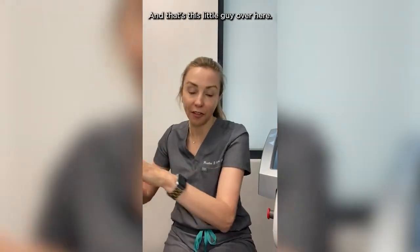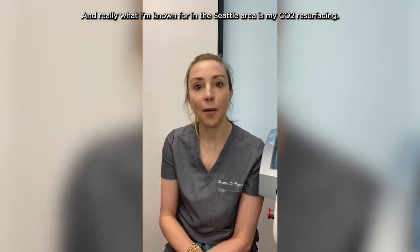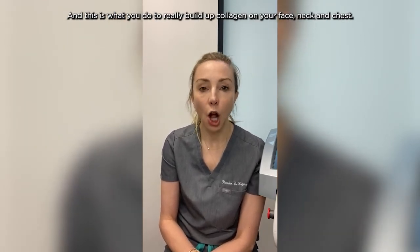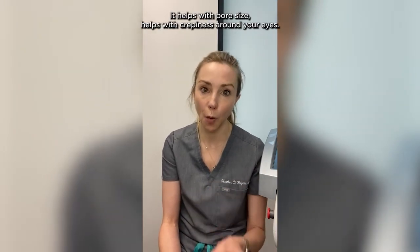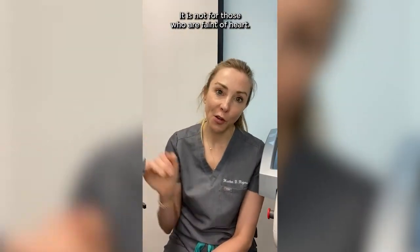And that's this little guy over here — this is my CO2 laser. What I'm really known for in the Seattle area is my CO2 resurfacing. This is what you do to really build up collagen on your face, neck, and chest. It not only helps with wrinkles and brown spots, it also really builds collagen, helps with pore size, and helps with the crepiness around your eyes. I can do full faces, necks, and chests. It helps tighten up your neck as well as improving the texture of the skin on your neck and around your eyes. The thing about the CO2 is you've got to be ready for it — it is not for those who are faint of heart.